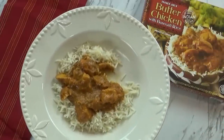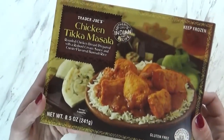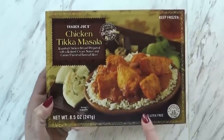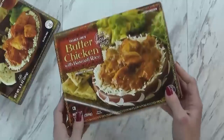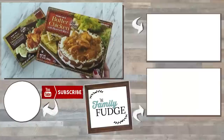If you're not into spicy foods, I definitely recommend trying this one instead — this is the chicken tikka masala. It's pretty similar but a lot less spicy. And if you're not into chicken, they also have a vegetarian version as well. The butter chicken was $3.49 and the chicken tikka masala was $3.69, and the tikka masala is actually a lot bigger than the butter chicken for the price, so it's a good deal as well.